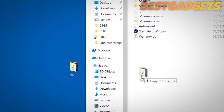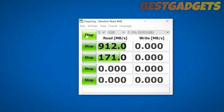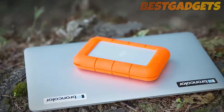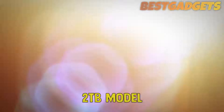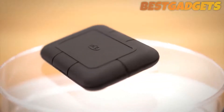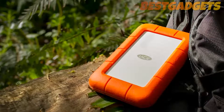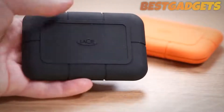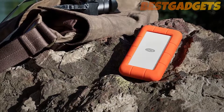The speeds it operates at are respectable, if on the lower end of the scale, hitting around 110MB per second in read and write tests. You can pick up the Lacy relatively cheap too, although you're paying a little more for durability — around $110 to $120 for a 2TB model, and $100 for 1TB. We'd recommend the 2TB purely because it'll store your files for years. If you're someone who is a little careless with how they pack their bag, or you genuinely take your PC files on more extreme outings, then this is the external HDD for you.